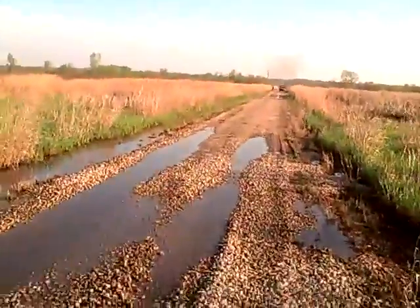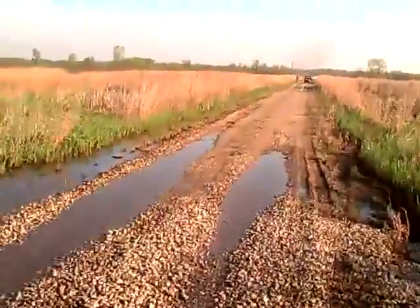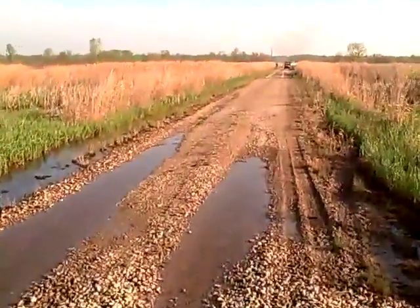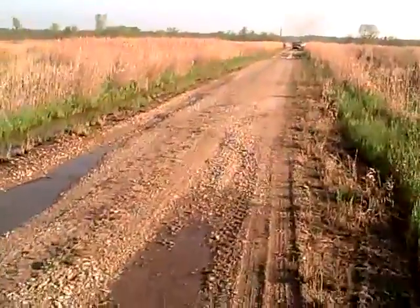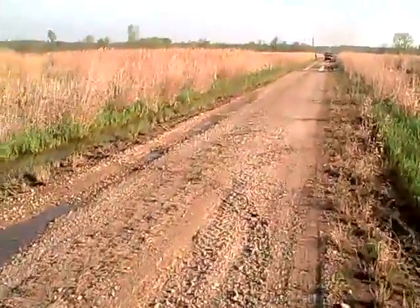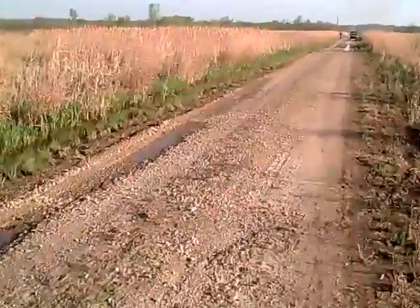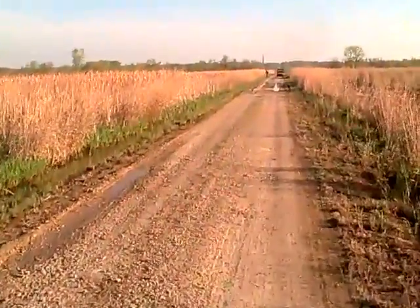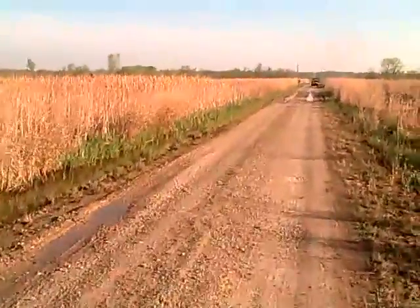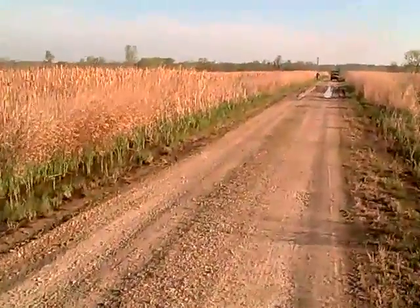Here we can see the start of a burn from the road down the middle of the existing wetlands. The wind is coming from the south, so we can see the smoke carrying off to the north. We've got at least two runabouts here, all-terrain vehicles.